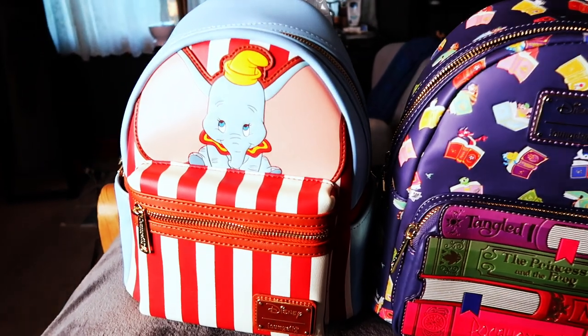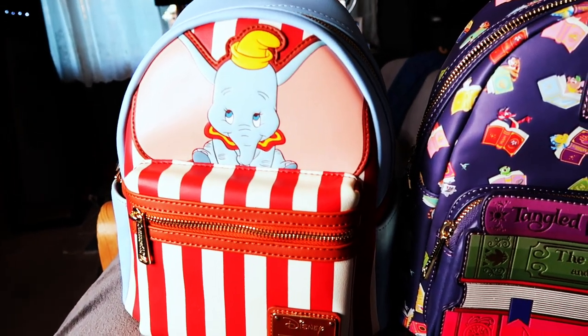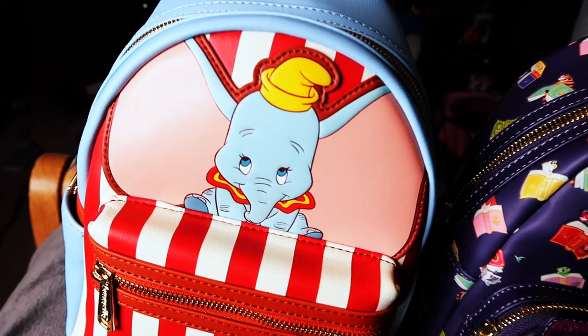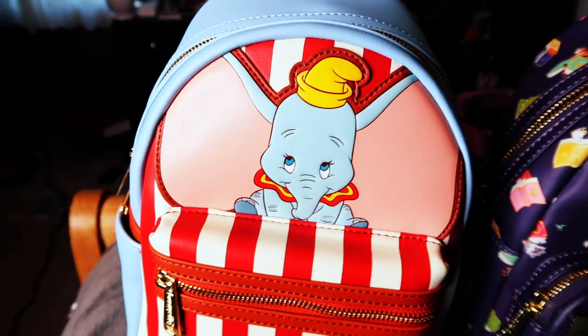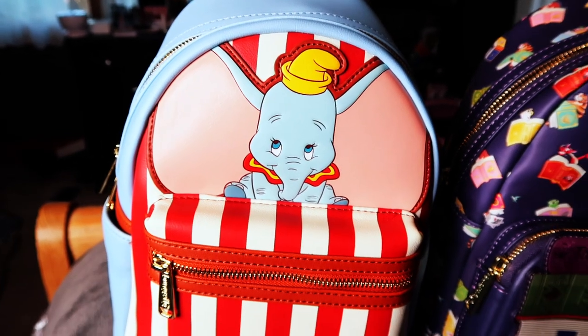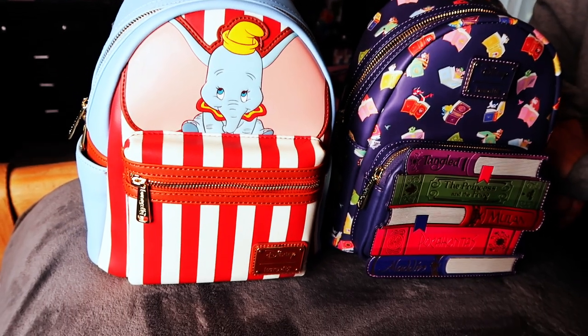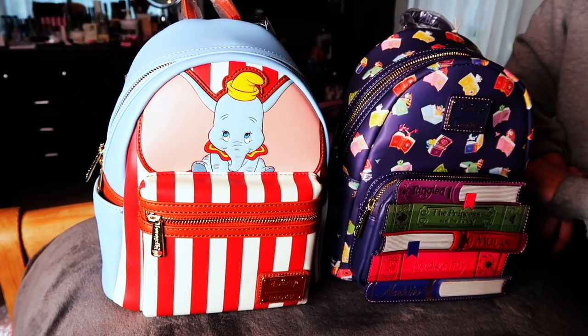These are our two new Lounge Flies that we're adding to our collection. We're excited to hang them up and update and show our progress getting these ones added in along with some of the others on the hooks we've been putting up and reorganizing for. These will look great!